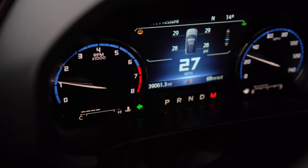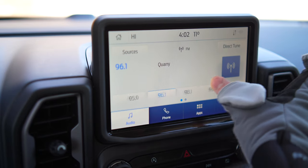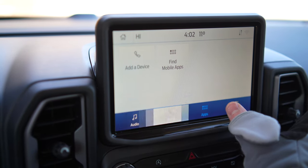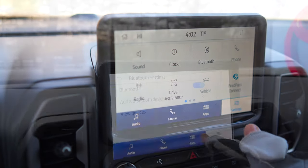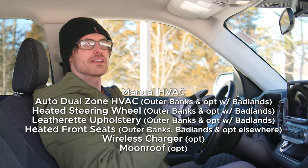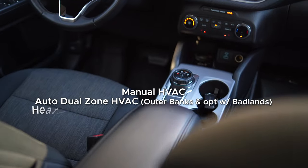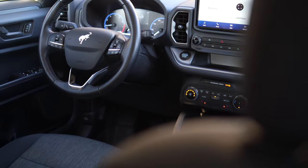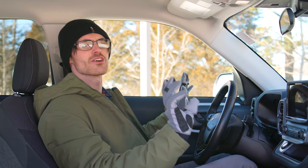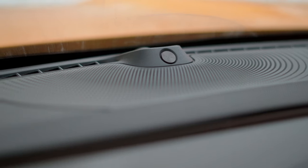Moving on to the tech: you have an available partial digital gauge cluster that's fairly configurable, and at the center is an eight-inch infotainment system that does not have wireless Apple CarPlay or Android Auto, but the response time and resolution are good unless it's having a bad day. It has the features you would expect but nothing more. A head-up display, ventilated front seats, and heated rear seats are absent, but at least they do deserve six speakers — not a good sound system, but sufficient for most people's usage.